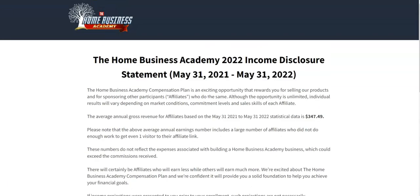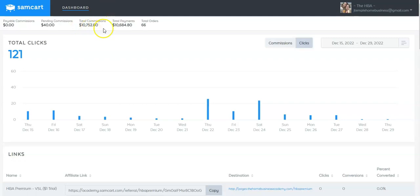With the Home Business Academy I have been able to make over $10,000 in commissions. Total commissions paid to me is $10,684, and we only have 40 more to be paid out.